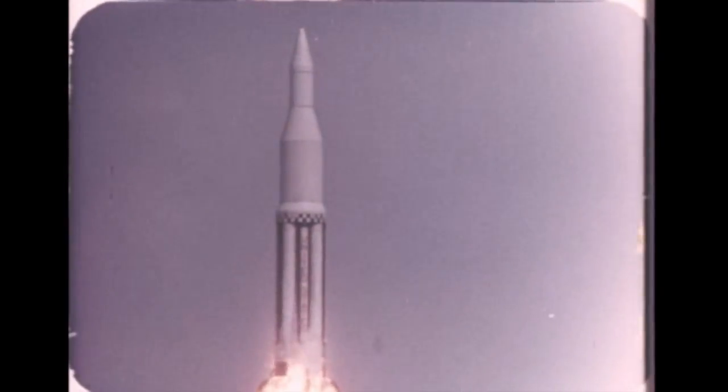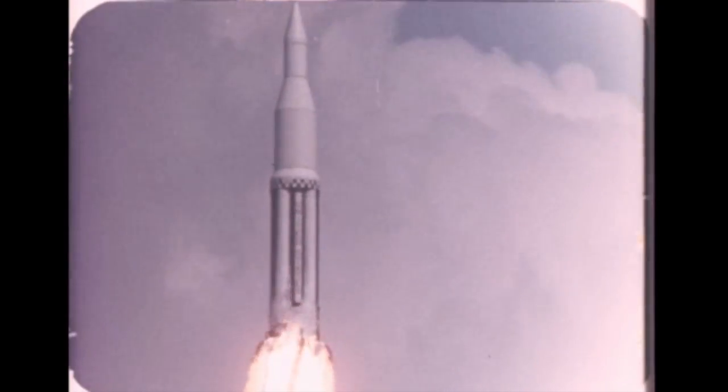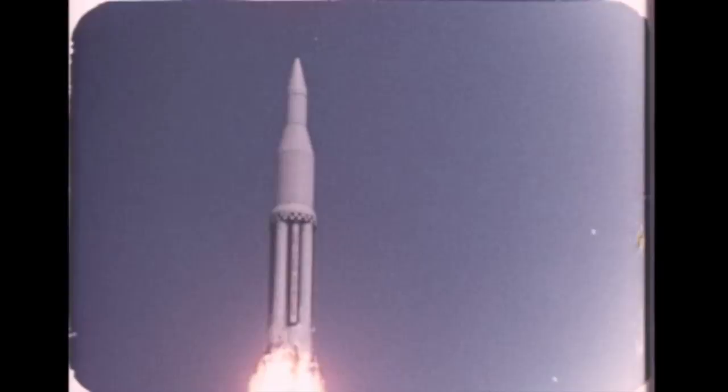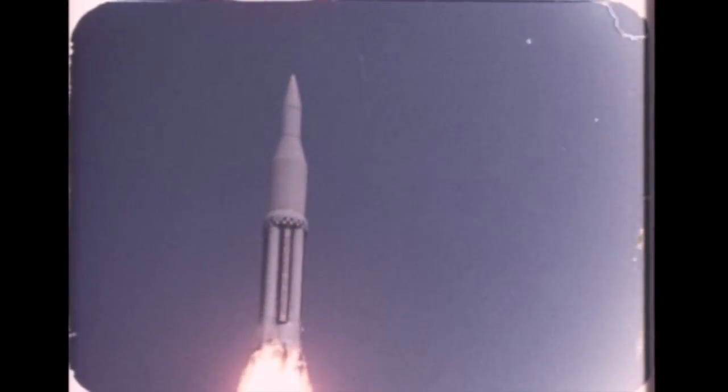A history-making milestone in the Saturn program was reached during this report period, when the first Saturn flight vehicle, known as SA-1, was successfully launched from Cape Canaveral on the morning of October 27. The flight of the vehicle, consisting of the S-1 booster, S-4 dummy second stage, S-5 dummy third stage, and dummy payload, appeared perfectly normal, and all test objectives were satisfactorily attained.